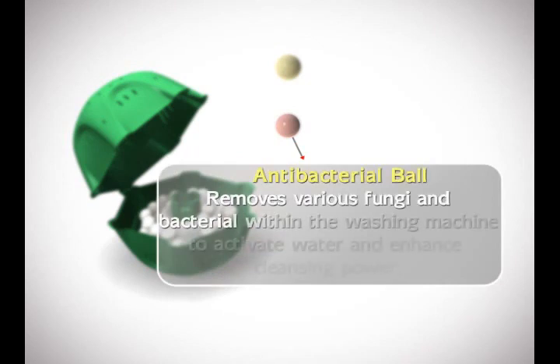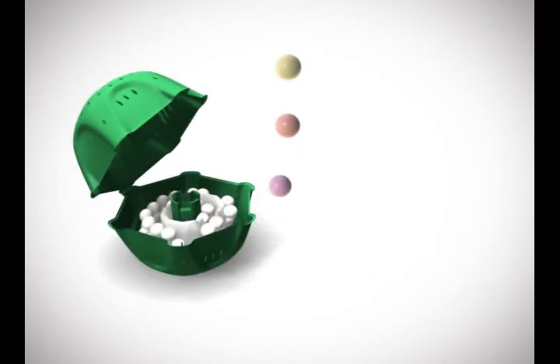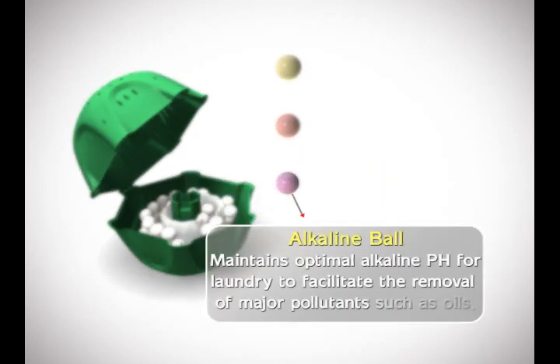The antibacterial ball removes various fungi and germs from the water and washing machine to enhance cleaning power. The alkaline ball maintains a pH balance that is ideal for cleaning, so major pollutants such as oils can easily be removed.